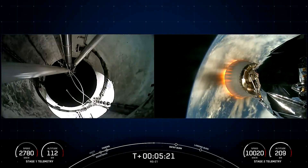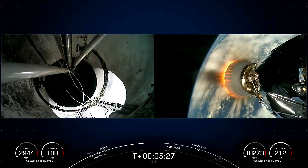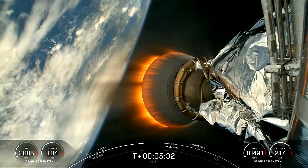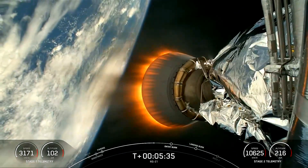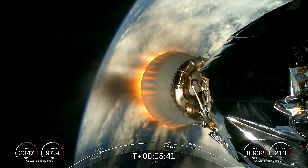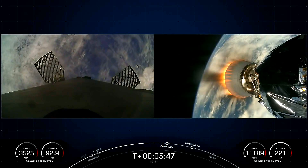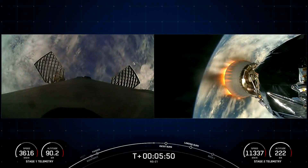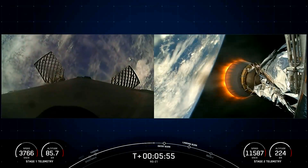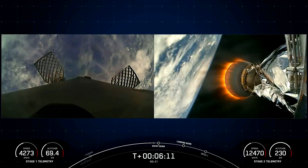Falcon 9 is also equipped with four hypersonic grid fins positioned near the top of the first stage. Stage one is using nothing but grid fins for steering as it returns to Earth — they orient the rocket during re-entry and guide it during its descent. You may occasionally see little white puffs alongside the booster; those are nitrogen gas bursts used for attitude control. Both vehicles continue to follow nominal trajectories.